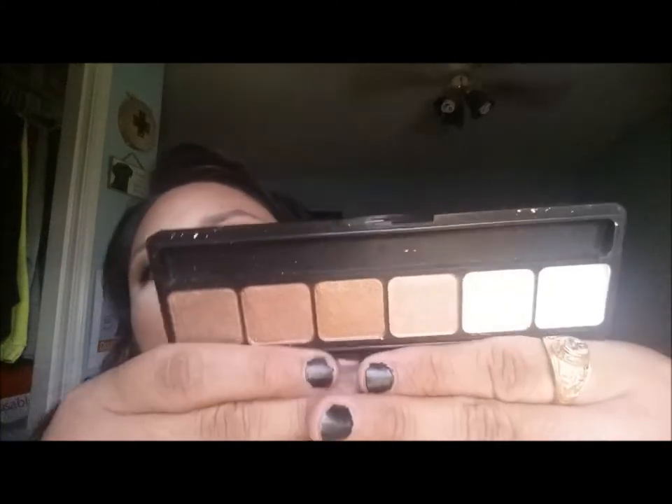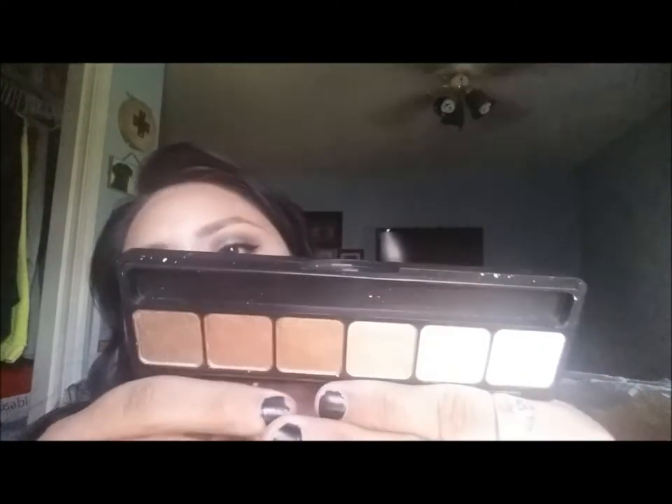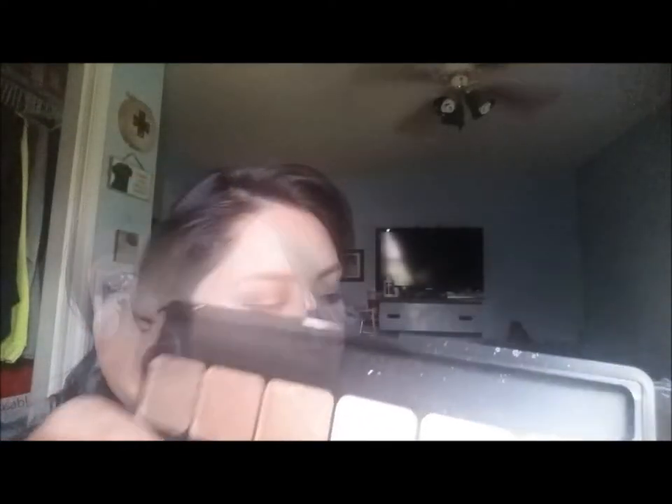I also picked up the ELF Prism palette in nude/naked colors — I've been hearing a lot of great things about this one. When I first got it I was scared it was going to be broken and shattered because it was covered in eyeshadow powder, but they're all intact. I also wanted to try the ELF makeup setting mist — I haven't heard anything about it specifically but I'm always searching for a good makeup setting spray and primer, so we'll see how it goes.